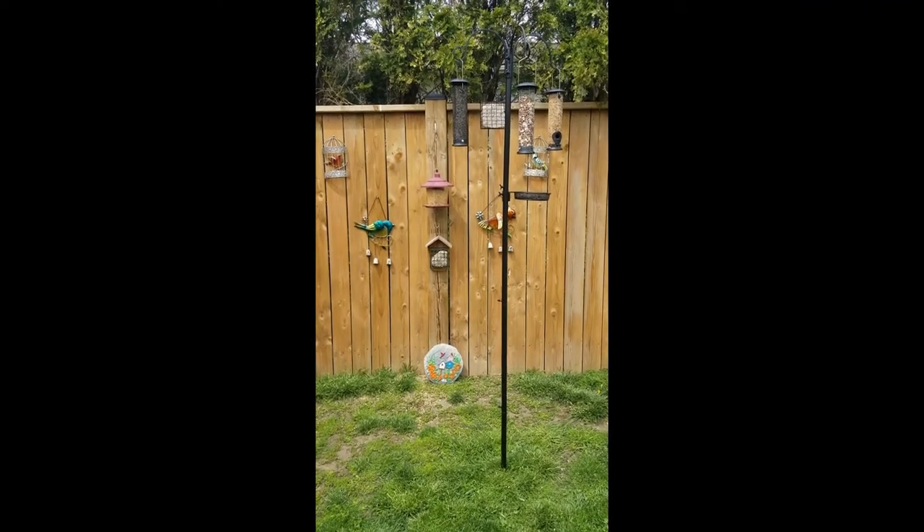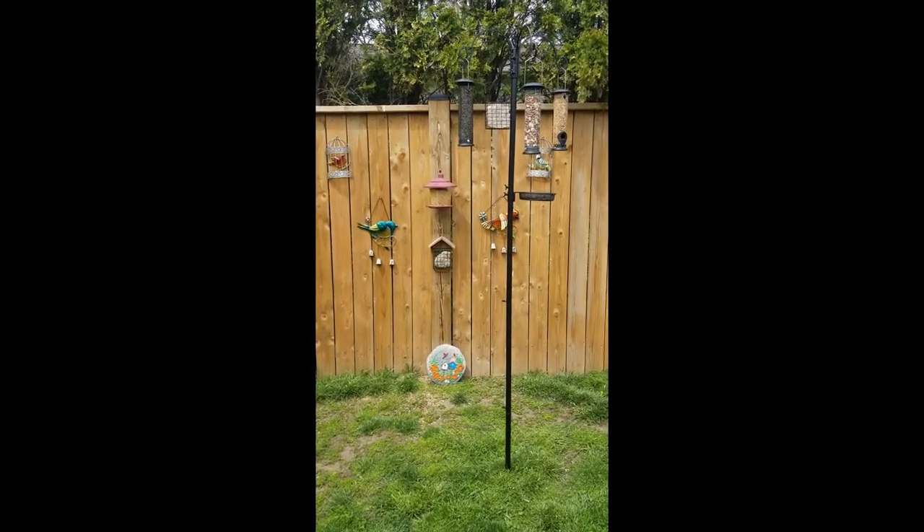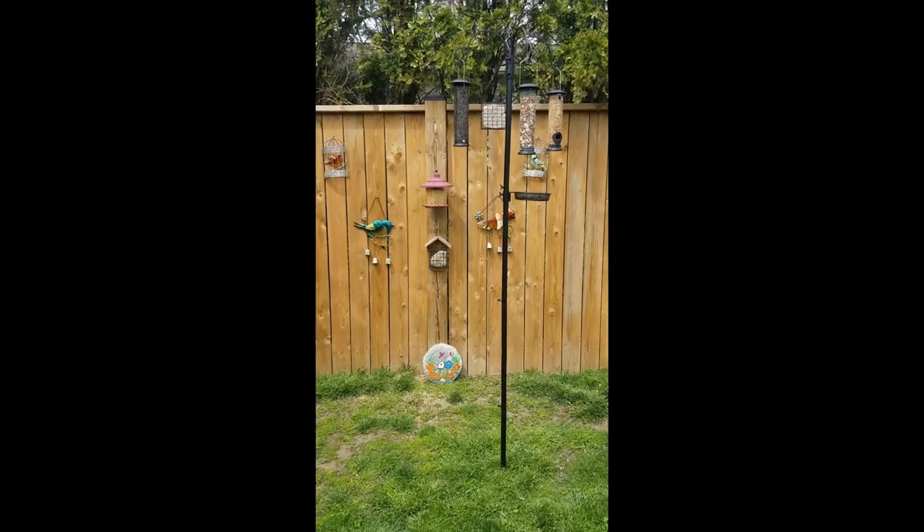Hey guys, welcome back to Ontario Gardening. Today we're going to dive right into talking about feeding some of the birds you can find in your backyard here in Ontario.